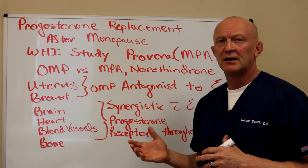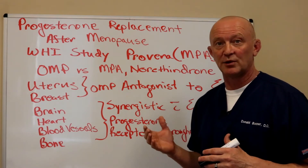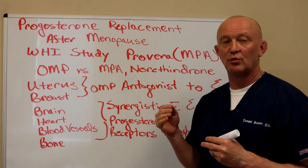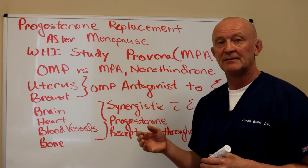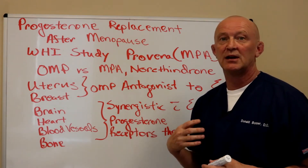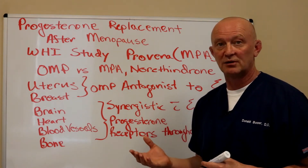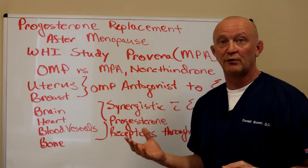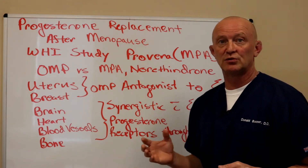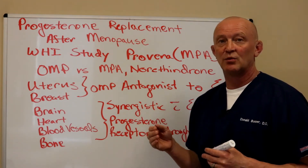Today I want to talk about progesterone. For the uterus and the breast, progesterone is kind of the yin and the yang with estrogen — there's an antagonistic role that progesterone plays. Initially when they started giving estrogen to women who had a uterus, they quickly found out that these women would start to bleed since they were not getting progesterone.